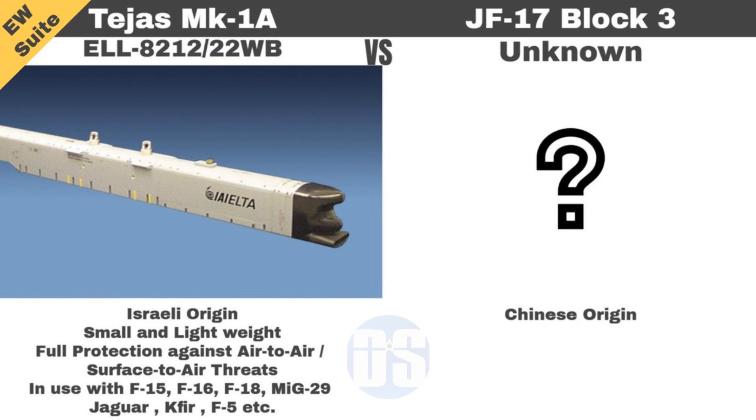Now we will compare the electronic warfare capabilities of these fighters. Tejas Mark 1A will use an Israeli electronic warfare suite which is lightweight, small, and offers complete protection against air-to-air and surface-to-air threats. The Israeli EW pod is also currently in use with many fighter aircraft around the world. In comparison, JF-17 Block III will use an unknown, unproven Chinese electronic warfare pod not used by any other country except China. Again, Tejas Mark 1A carries a superior and proven electronic warfare suite.